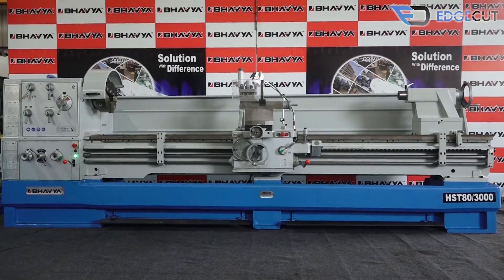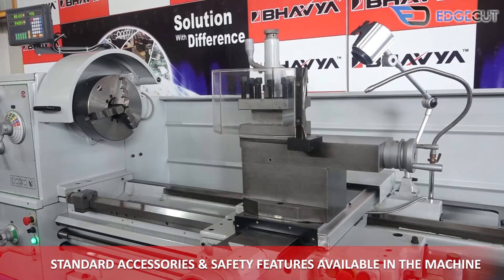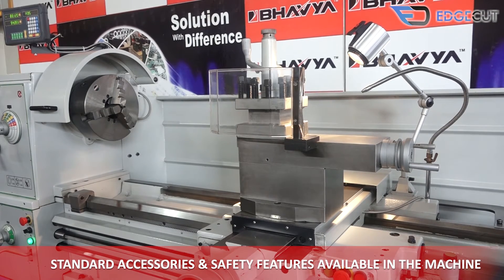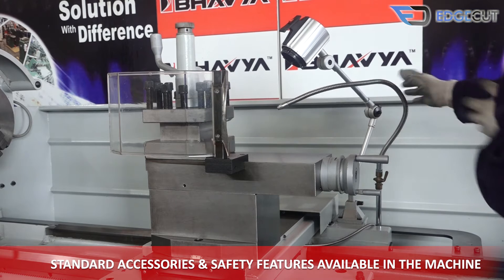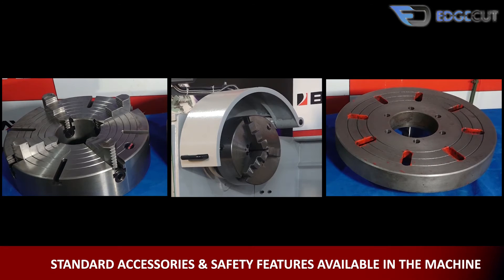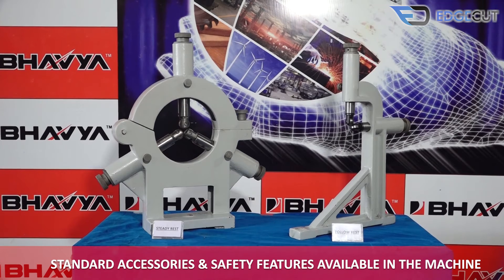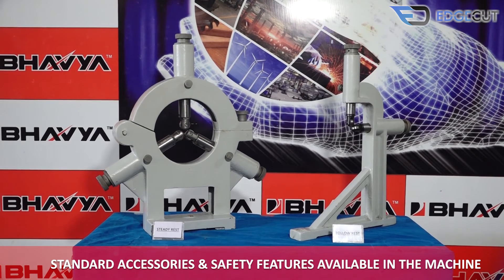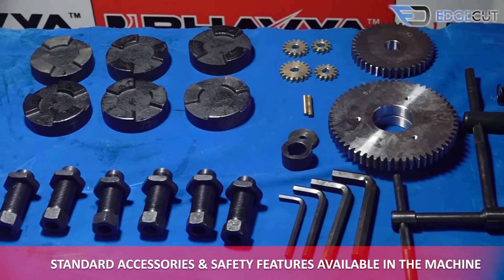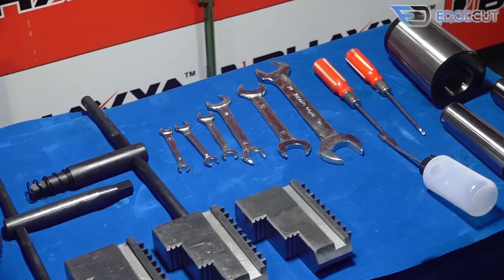The standard accessories and safety features that come with the machine are: chuck safety guard, tool post guard, foot brake, lead screw guard, machine lamp, in-built coolant system, 3-jaw self-centering chuck, 4-jaw independent dog chuck, faceplate, steady rest and follow rest, gear set, toolkit box, center, oil gun, and center sleeve.